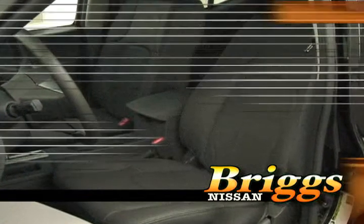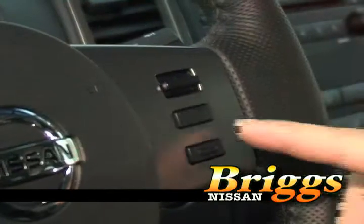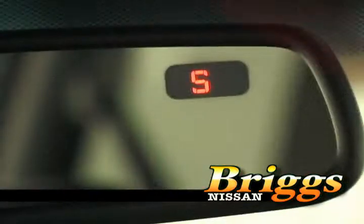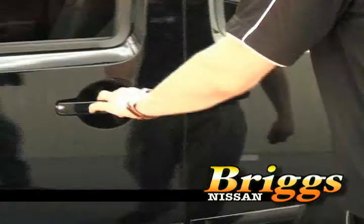Inside it comes with leather seats, a manual driver's seat, 60-40 fold-flat second-row seats, cruise control, auto-dimming mirror with compass, an overhead console with sunglass holder, power windows, locks, as well as keyless entry.